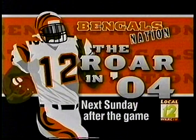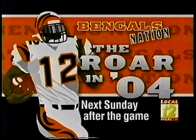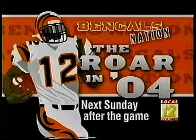Congratulations — game-winning kick number one, a 39-yarder from Shane Graham. And the Bengals get their win. Next week, Local 12 brings you the Ravens and Bengals live at 1 o'clock right here. Following the game, stay tuned to Local 12 for a post-game special, The Roar in '04 — game recap, live interviews, much like tonight. That's Bengals Nation right here, and we'll be back with more post-game coverage right after this.